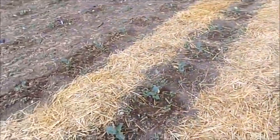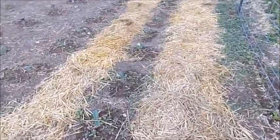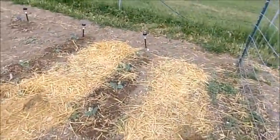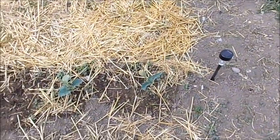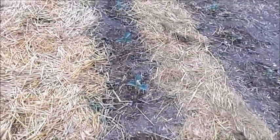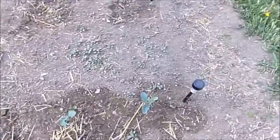I put straw down in between the two rows — I wanted to try that as a way to use up the straw from my goats, but I don't think it's going to work out well. I do weed my garden, but we've had three and a half, almost four days of rain, so it doesn't even look like I did anything. But anyway, this is a row of broccoli, and over here is another row of broccoli.